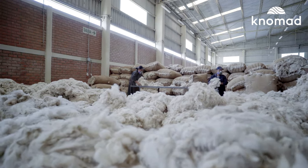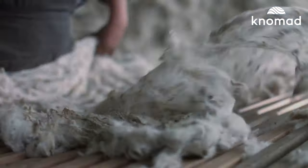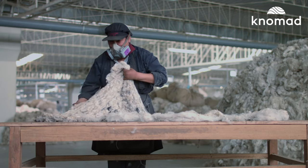The fiber goes through a first sorting into coarse, fine, semi-fine, and extra-fine grades. These are the umbrella grades.